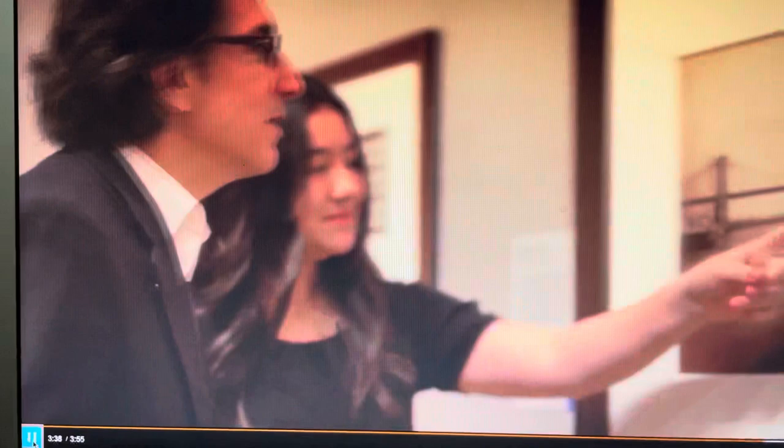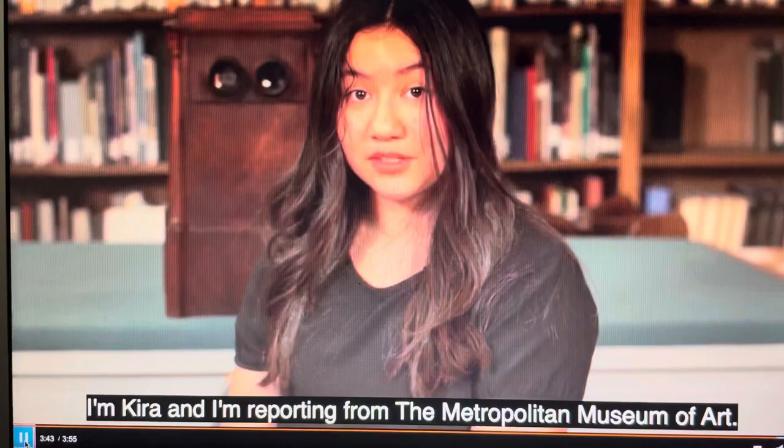I'm Kira and I'm reporting from the Metropolitan Museum of Art.